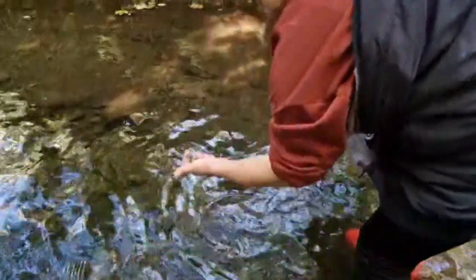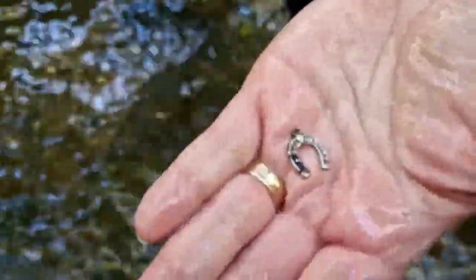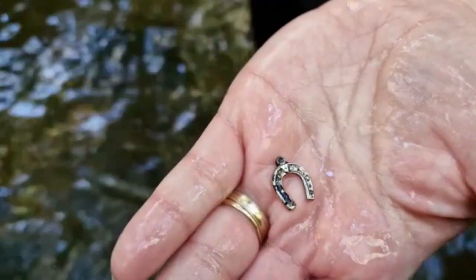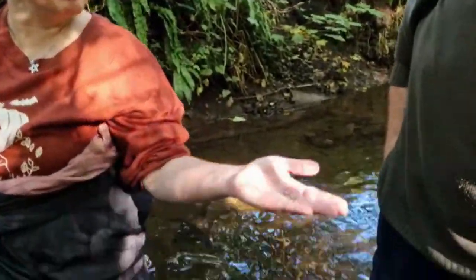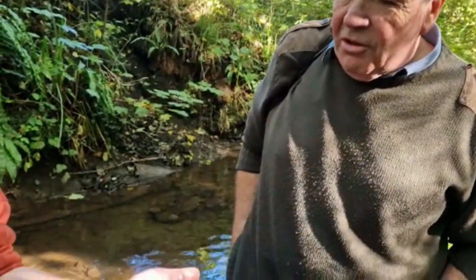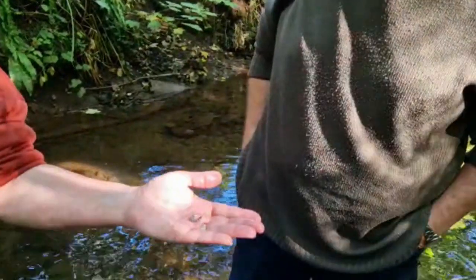Oh my goodness, what have you found? Oh that's lovely, stay still. That's a lovely little horseshoe, isn't it? What a lovely little find, well done. Look at that James - a horseshoe, fantastic. That's the lucky number seven, and the luck comes from Saxon mythology as the horseshoe has got seven holes in it. Isn't that lovely? Great find, well done.